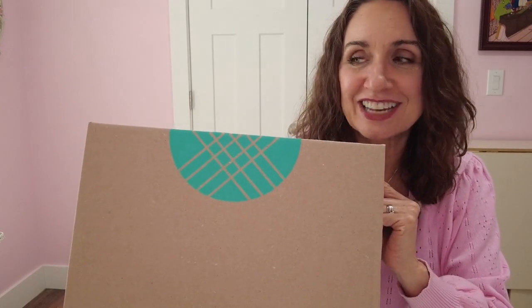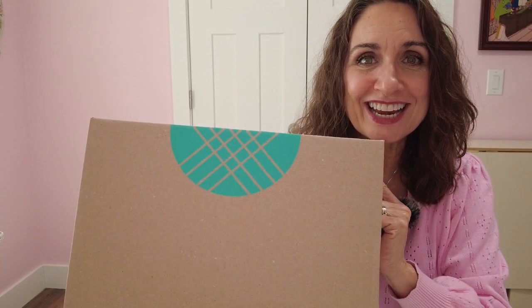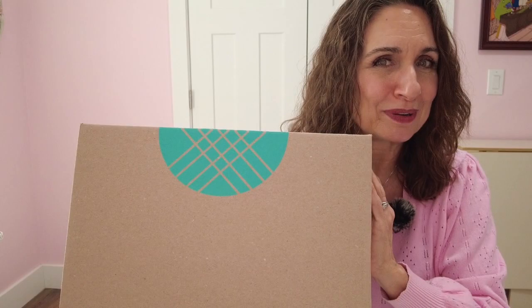Hey everyone, it's Nancy Ann. Today I have for you my January Stitch Fix. I think this is my 17th fix. And I'm excited to get into this, but I am a little concerned about a pair of boots in here. So let's see what happens.